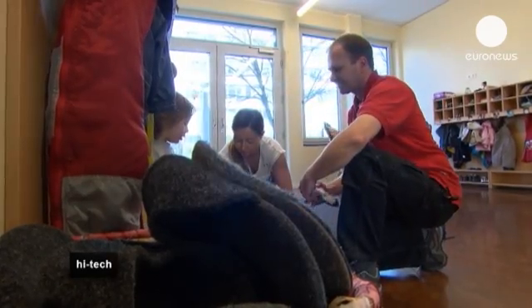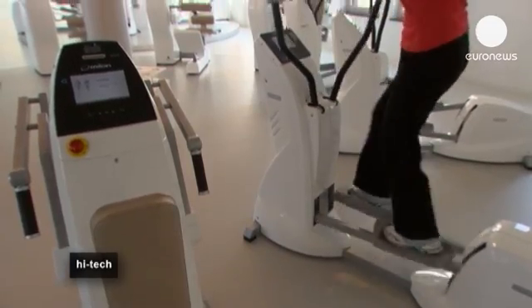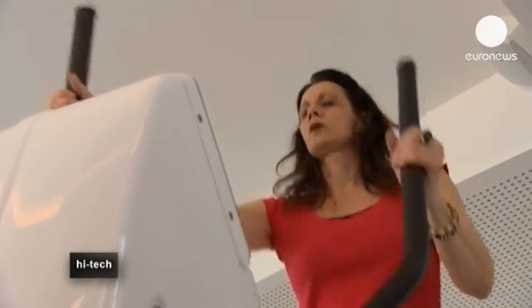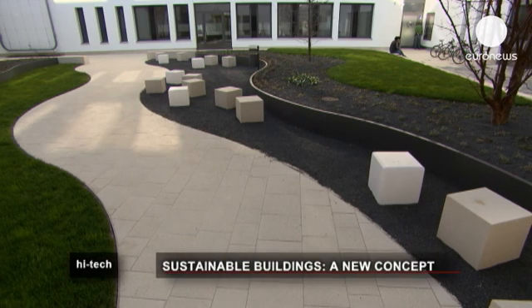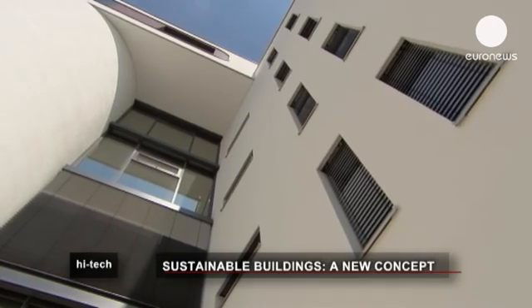At the end of the year, they expect a primary energy consumption of about 30 kilowatt hours per square meter per year. Conventional new office buildings without energy-saving ambitions range between 100 and 150 kilowatt hours per square meter each year. The low energy consumption of the building has other benefits too: with local energy prices jumping by over 50 percent in the last 10 years, green buildings are a welcome solution to rising costs — good for the bottom line and the environment.